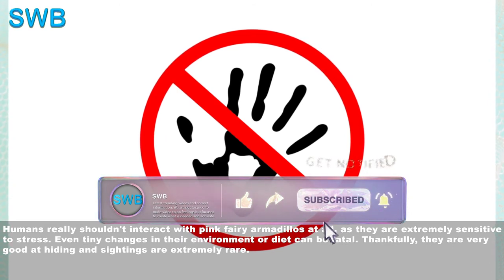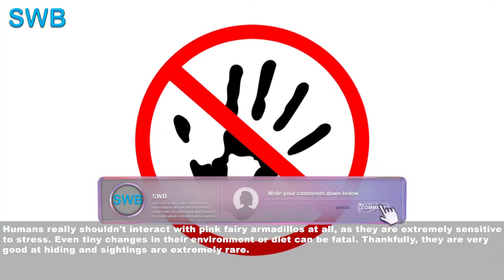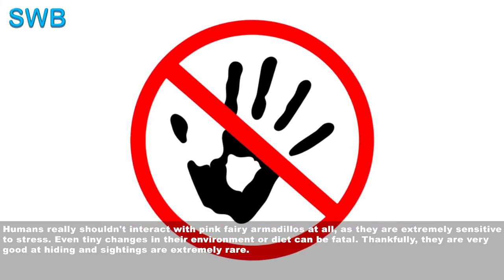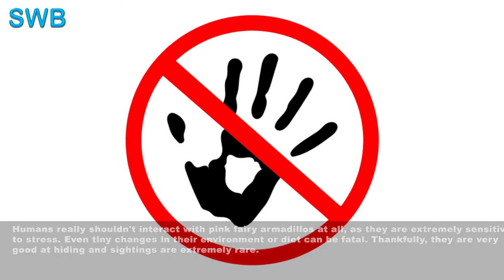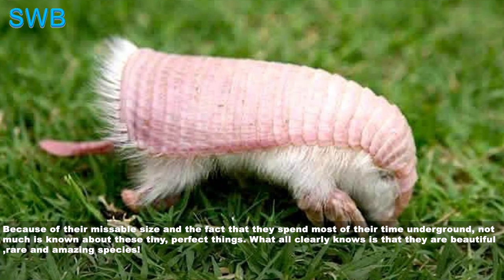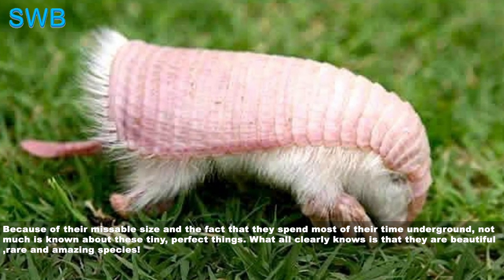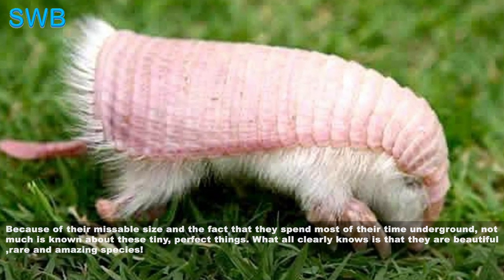Humans really shouldn't interact with pink fairy armadillos at all, as they're extremely sensitive to stress. Even tiny changes in their environment or diet can be fatal. Thankfully, they're very good at hiding and sightings are extremely rare. Because of their small size and the fact that they spend most of their time underground, not much is known about these tiny, perfect things. What we all clearly know is that they're a beautiful, rare and amazing species.